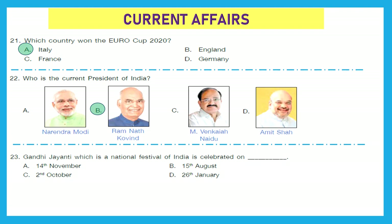Question 23: Gandhi Jayanti, which is a national festival of India, is celebrated on — 4th November, 15th August, 2nd October, or 26th January? The right answer is option C — 2nd October.